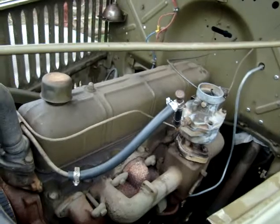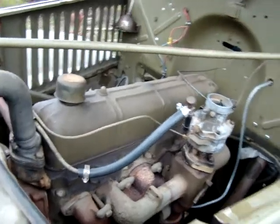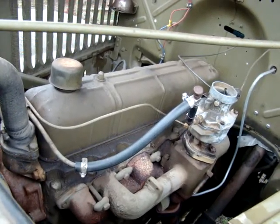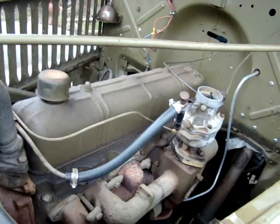It's got a 265 six-cylinder in it — inline six, four-speed. Truck tops out about 30 miles an hour on a level grade, 33 max maybe, about 38 miles an hour down a hill.